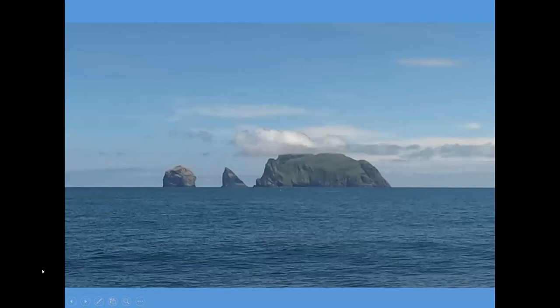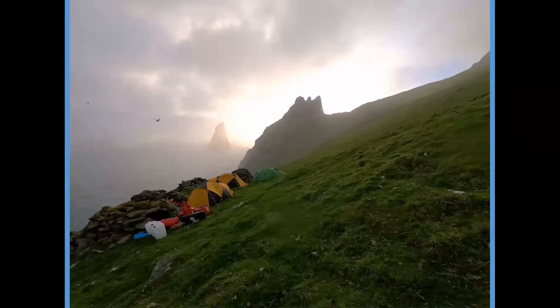The weather can be pretty unpleasant out there and get in the way of getting onto these islands, but luckily the weather was good for the entirety of our trip. So as soon as we got to Hertha, we decided to get straight out to Borrera — it's the most remote island in the group.